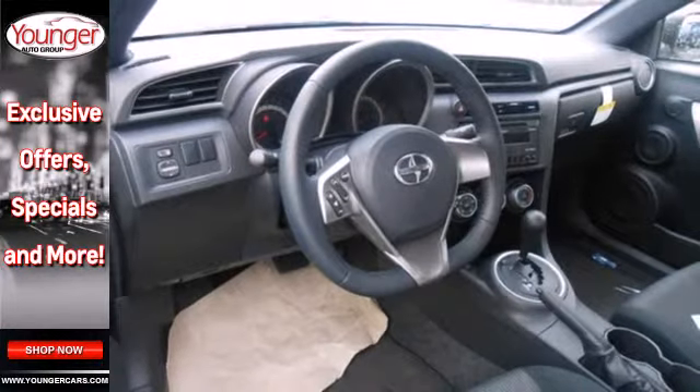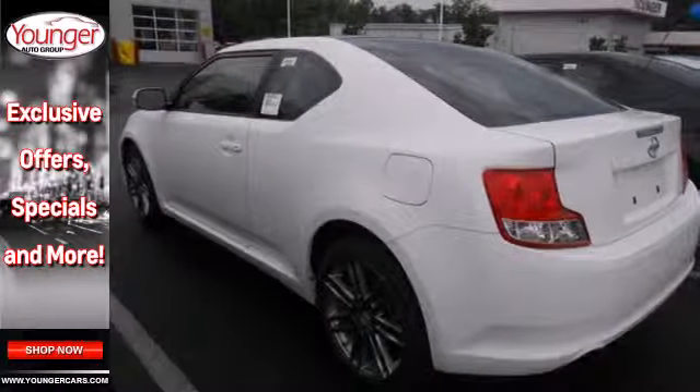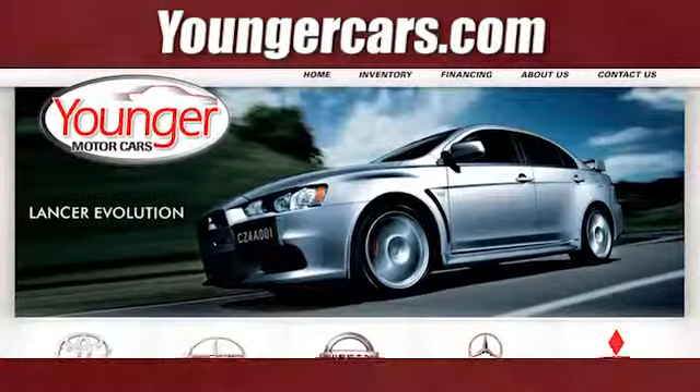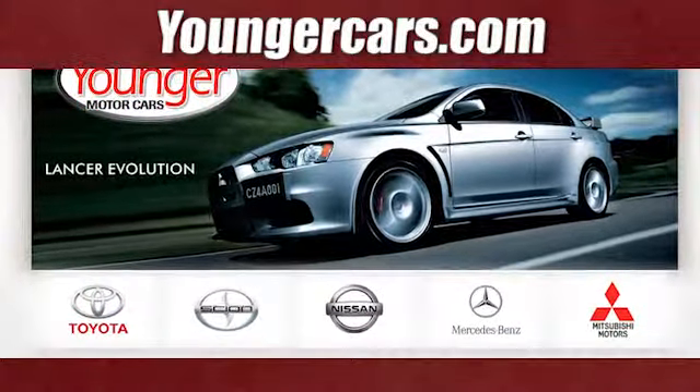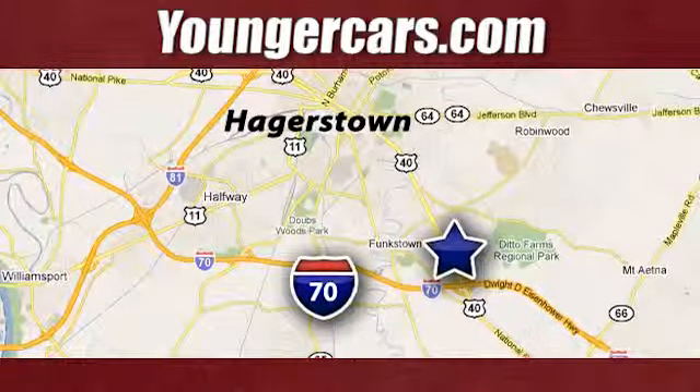It's a fun ride that's sure to turn heads with its unique style. Come take the TC for a test drive today. Visit our website at YoungerCars.com. We're conveniently located at 1945 Dual Highway in Hagerstown, Maryland.